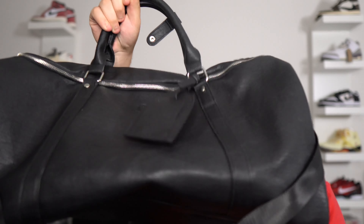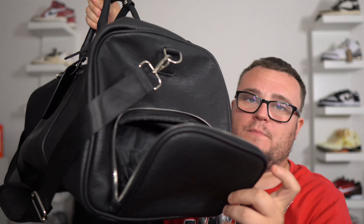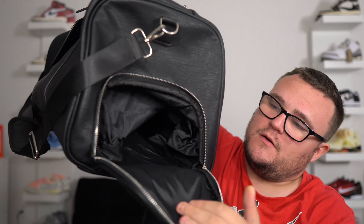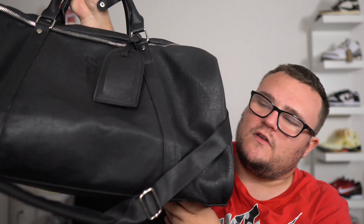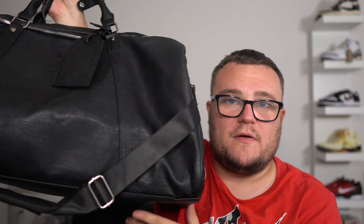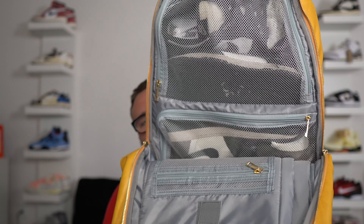They make a bigger bag that holds five to six pairs of sneakers for a few-day travel. They also make luggage bags and duffel bags. The duffel bag is awesome because it holds a ton of shoes, clothes, and tons of space, and on the side you have compartments to store sneakers. You can fit two pairs of sneakers on the side, tons of sneakers inside the bag, your clothes — everything you need. Sole Premise has you covered, and all their bags are designed to hold your sneakers when you're traveling.